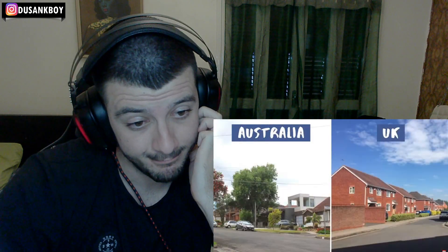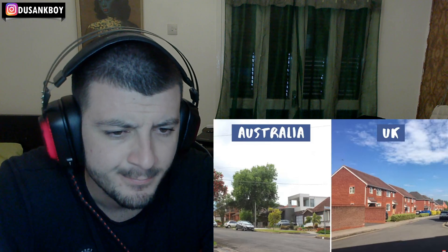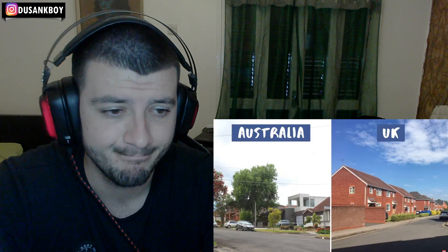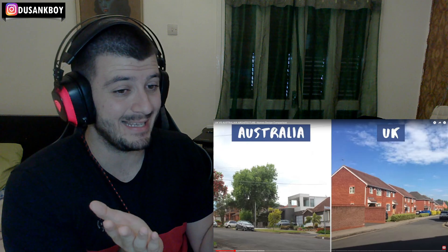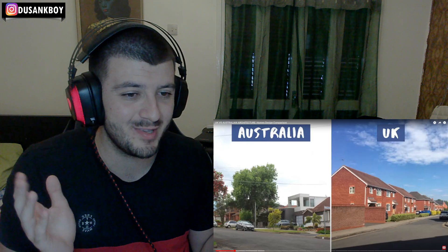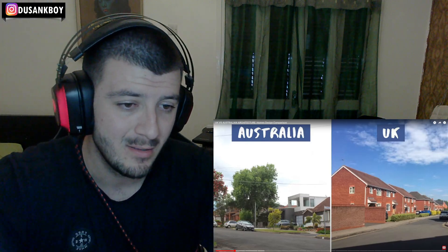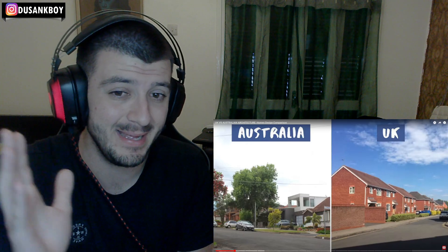So the first difference between houses in Australia and the UK is that in the UK you tend to have a whole row of houses along the road that have the same design repeated over and over. That's true — in the UK that's the general look. It's kind of like brick houses, most of the time stuck together as well.